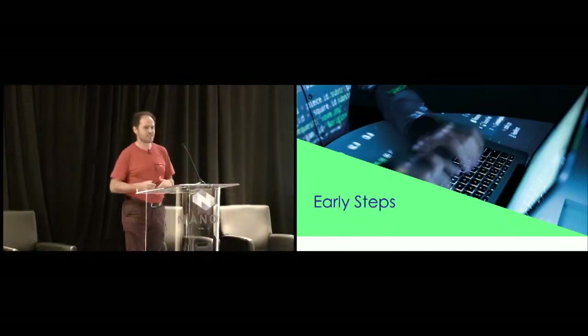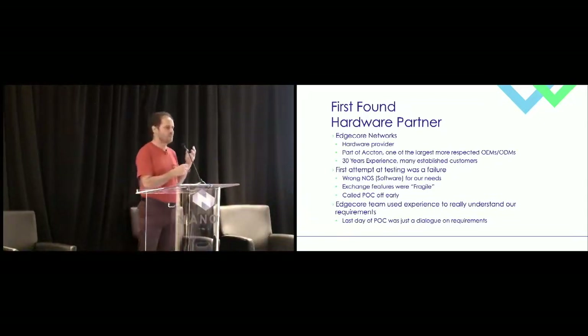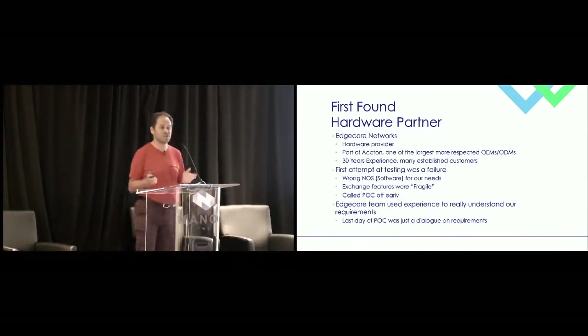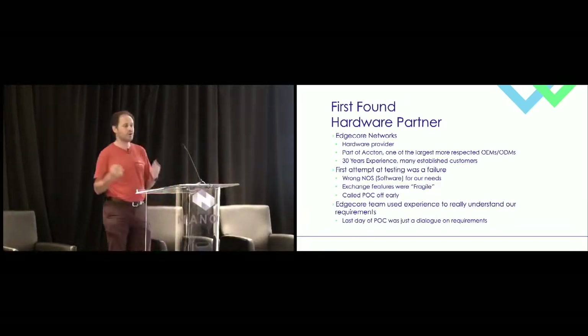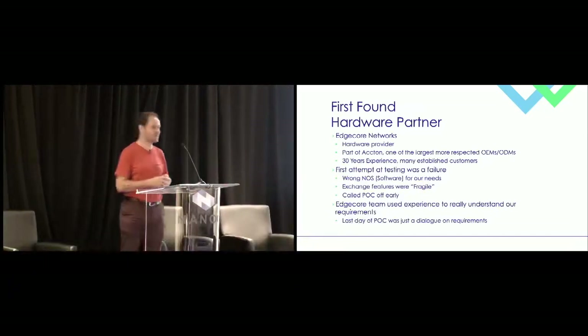So, the early steps of the project — how did we get here? We hadn't at this stage decided we were going disaggregated, but the best person we found to work in that space was Edgecore Networks as hardware provider. They're part of the Accton group, a quite large ODM/OEM manufacturer — chances are a good proportion of people in this room have deployed their equipment, maybe without knowing it because it had someone else's label on the tin. We did a POC with them, and it was a failure. The exchange features were fragile — that's the polite word I settled on. We called the POC off early; there was no way it was going to pass.